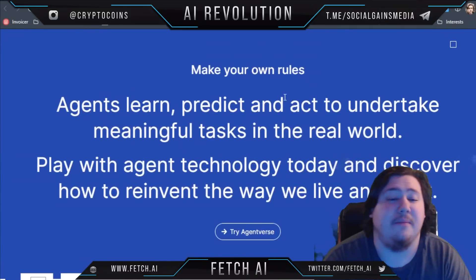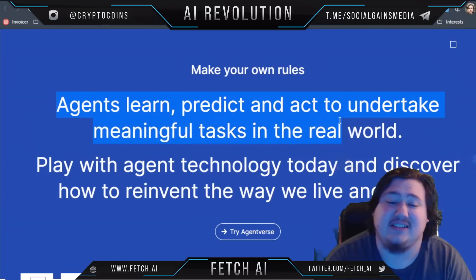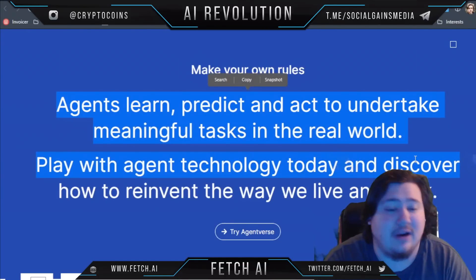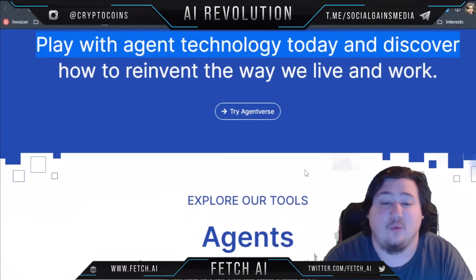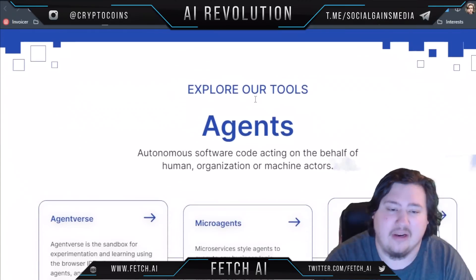Basically you get to make your own rules. Agents will learn, predict, and act to undertake meaningful tasks in the real world. You can play with agent technology today and discover how to reinvent the way we live and work. And of course they have their Agentverse, which we'll talk about in a minute.